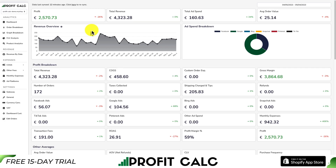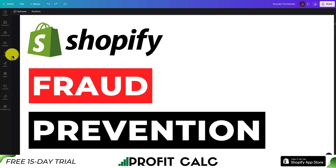From there, you can get a 15-day free trial to test drive everything for yourself. That concludes the video on the top Shopify fraud prevention apps. I hope this helped — if it did, please hit that like and subscribe button below. If you have any questions, leave a comment. Thanks for watching and I'll see you in the next video.